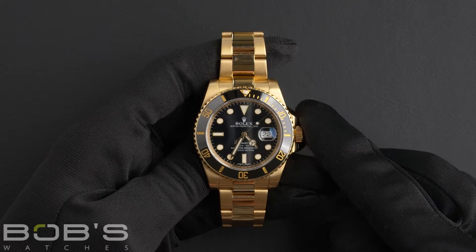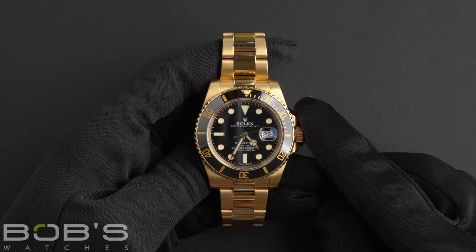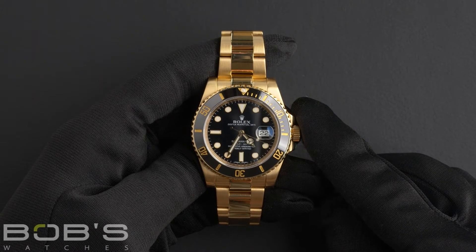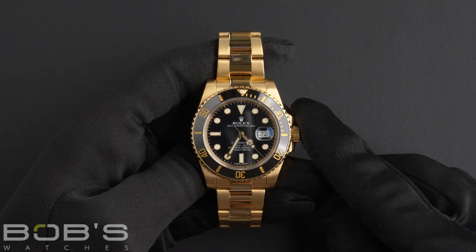Hello everybody, today at Bob's Watches we're introducing a pre-owned Rolex Submariner 116618. This watch contains a random serial number indicating that it was produced by Rolex in the year 2014.